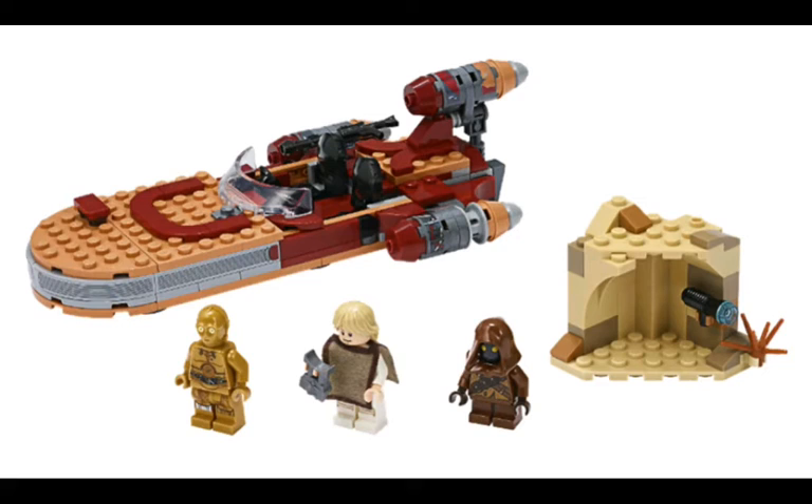It looks about the same size as the other set, and it's way more expensive. I guess it does come with more pieces, but I honestly prefer the old one. So I think that's it for my thoughts on these two sets. The Luke's Landspeeder is terrible, and that's it for this video. Bye.